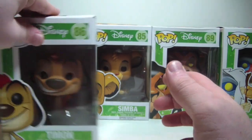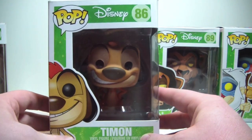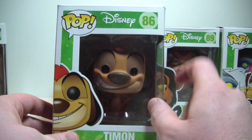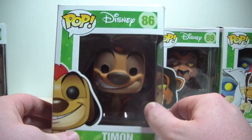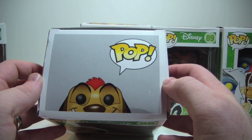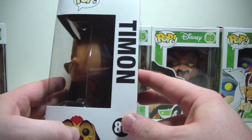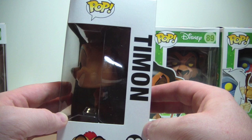Here's his pal Timon. Just like your standard pop box — got nice art here on the side. There's Timon in there looking very nice. He's number 86 in the line. Here he is up top, more of that window side, Timon on the bottom, Timon on the side.